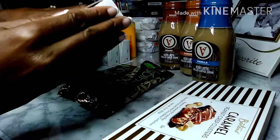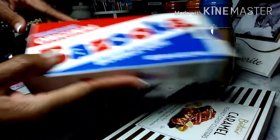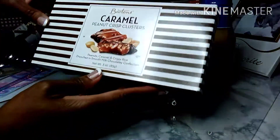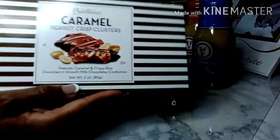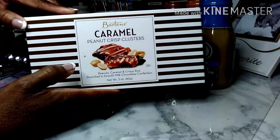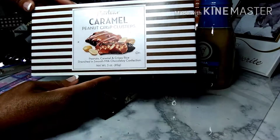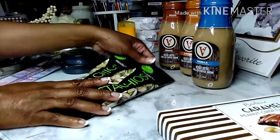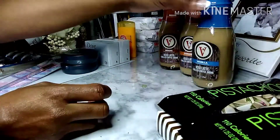I found some Barton's caramel peanut crisp clusters — this is a three-ounce box, a great little snack. This looks like something you'd buy at one of those school fundraisers, and a real box about this size would be about thirty-four dollars, so this is a great buy for one dollar. And I got my staples — y'all know I like my pistachio nuts.